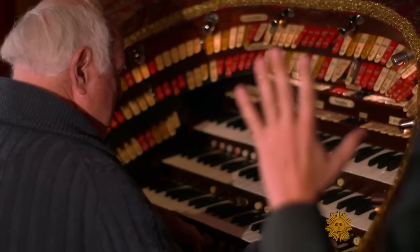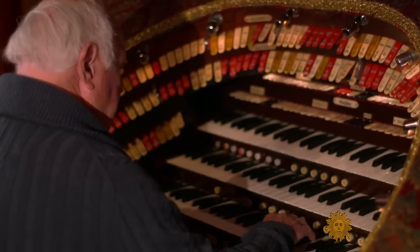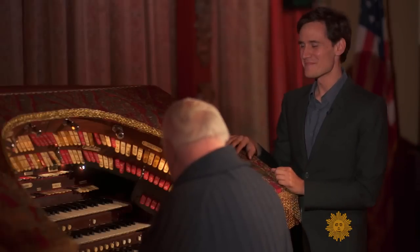But then she gets kidnapped by the villain. Then the villain gets a pie thrown in his face. Oh, that's amazing.